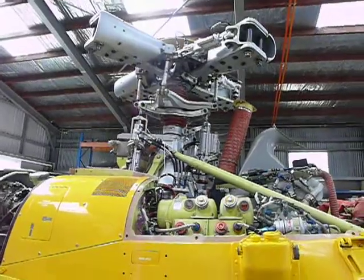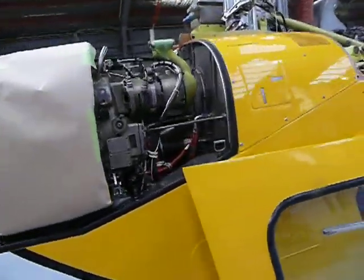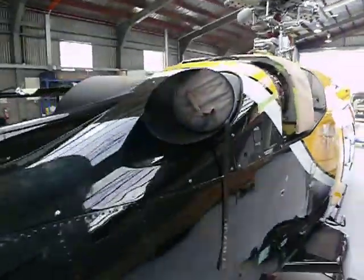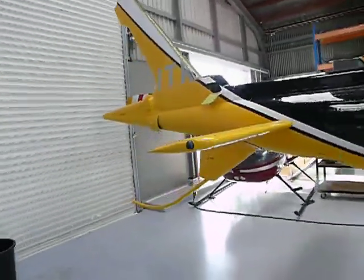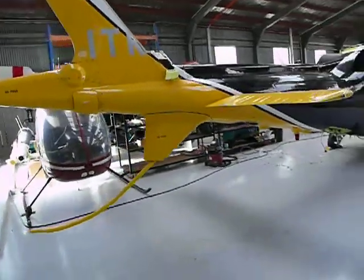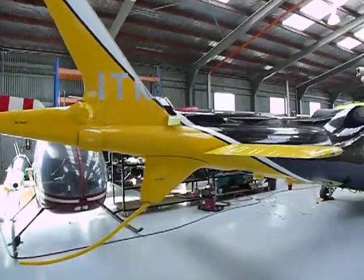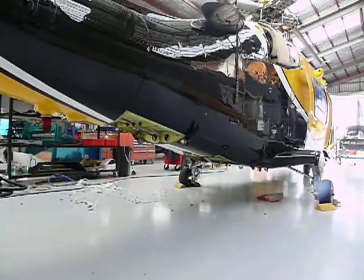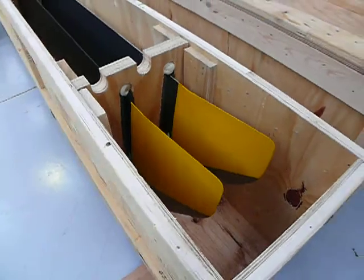And of course the blades. And one of the turbine engines — the second one is on the other side, you can see the other blade for it. And of course the blades are here, all packed away.